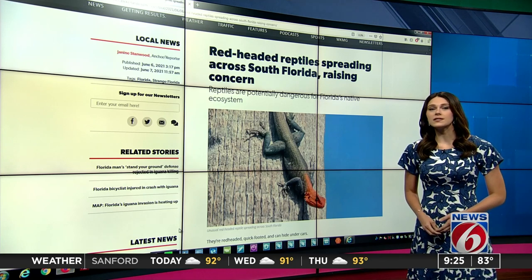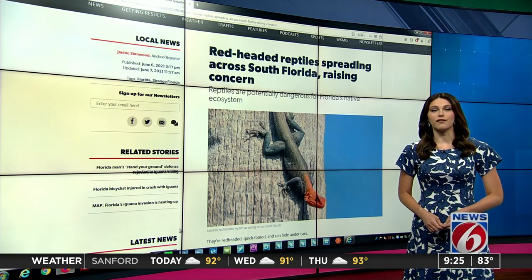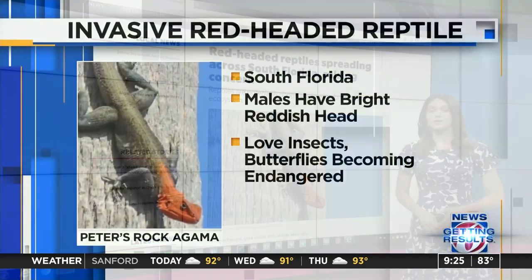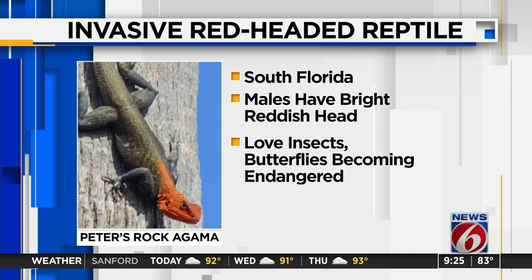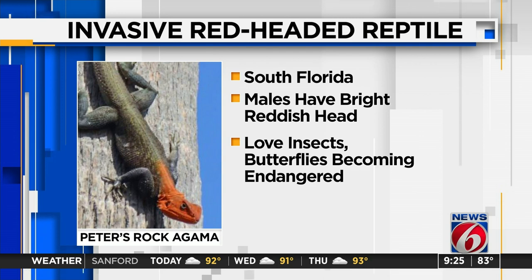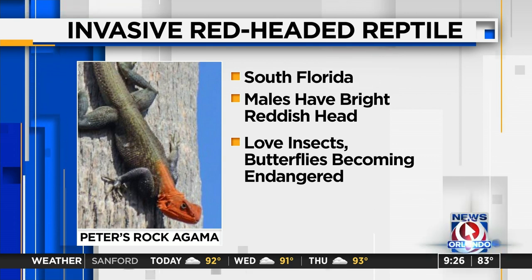The agamas are native to East Africa and were likely introduced to Florida as exotic pets nearly 50 years ago. As you can tell, you can't miss them — males have a bright reddish head and multicolored tail, and the population is booming in South Florida. They're normally perched on a light post or strolling around a parking lot. A big problem is that they love insects, and certainly butterflies are becoming endangered because of them.